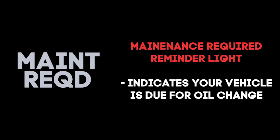This light comes on to remind you to change your oil. It comes on 5,000 miles after the last time it was reset.